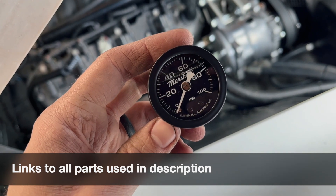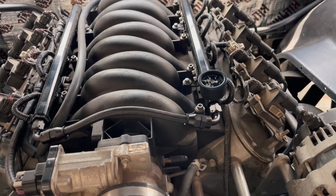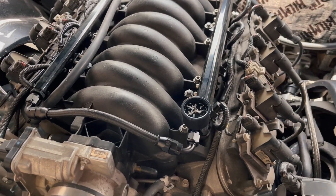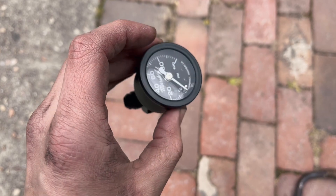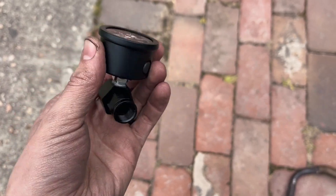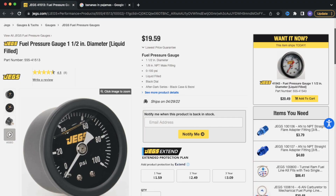we're going to be installing this Marshall fuel pressure gauge. I'm partial to the Marshall because it's black and white and just happens to look really nice with the engine bay. Also, they don't like to let their liquid leak out all over whatever they decide to drip on. Thanks, Jegs — not to throw Jegs under the bus, because a lot of their house brand stuff is decent price and decent quality.